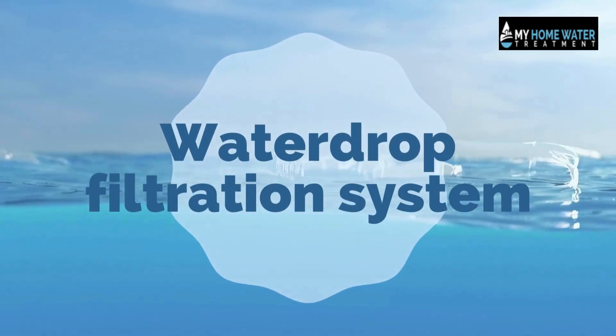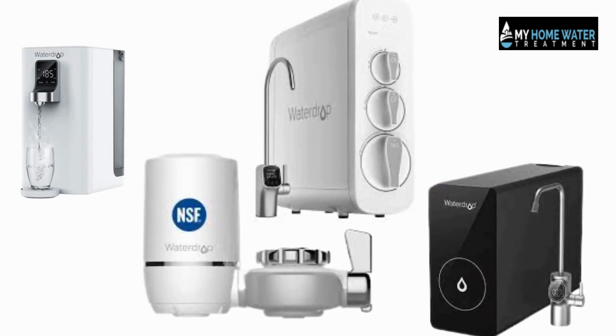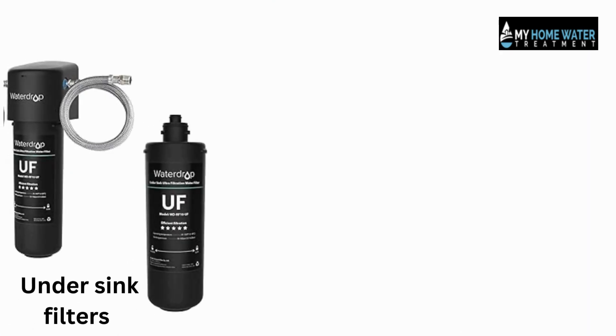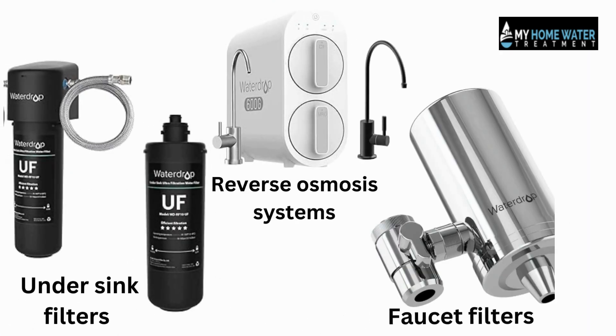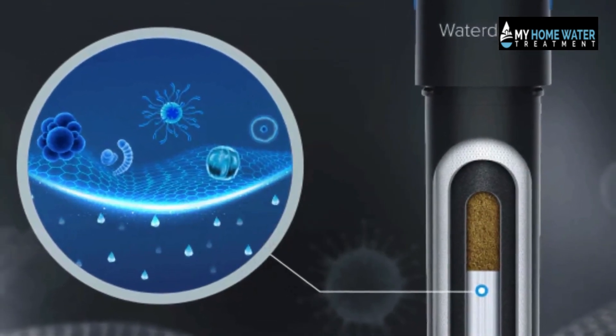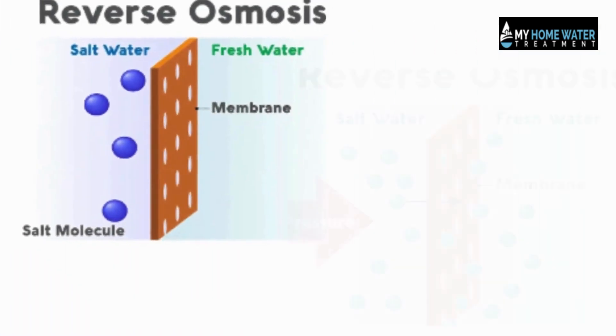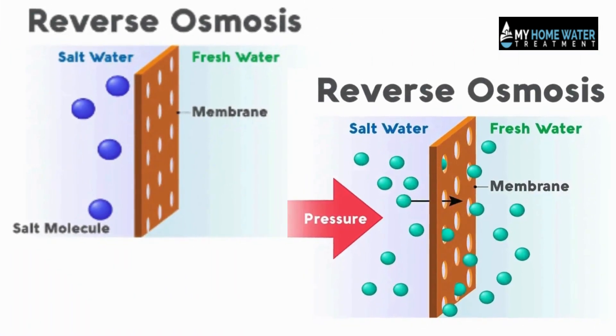Waterdrop is a leading brand in water filtration systems. The company offers a wide range of water filtration systems, from under-sink filters to reverse osmosis systems and faucet filters. The use of ultra-filtration technology differentiates it from other brands. In addition to ultra-filtration, Waterdrop's filtration systems also use reverse osmosis technology.